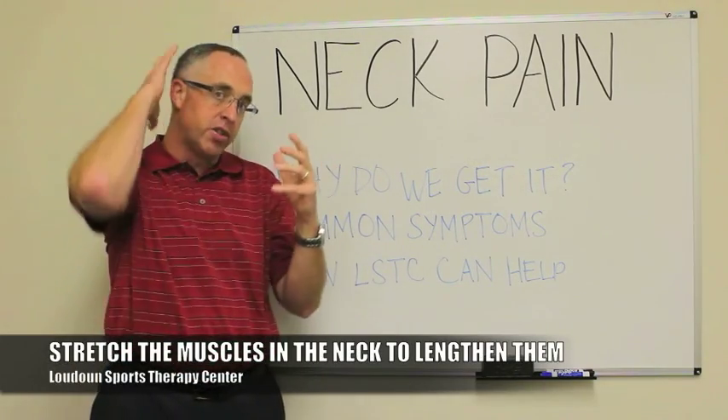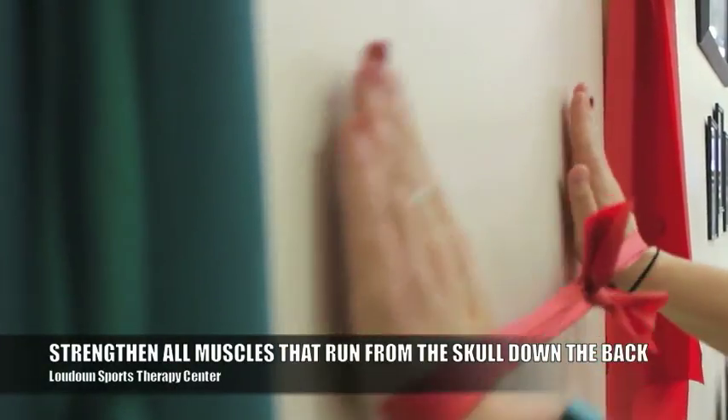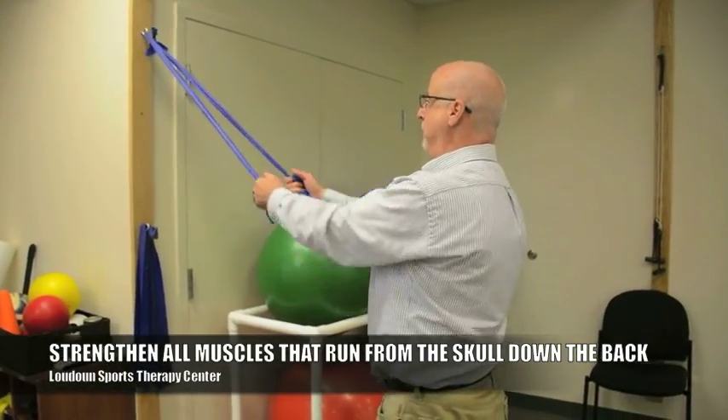Manually, passively stretch those muscles in your neck so that they are truly longer. And then the final thing would be working on strengthening all of the muscles that run from the base of your skull all the way down your spine to about mid-back, getting those muscles to be stronger so that they hold your head.